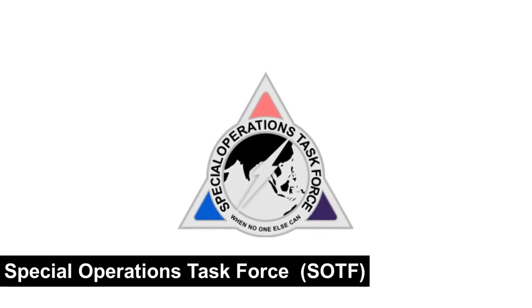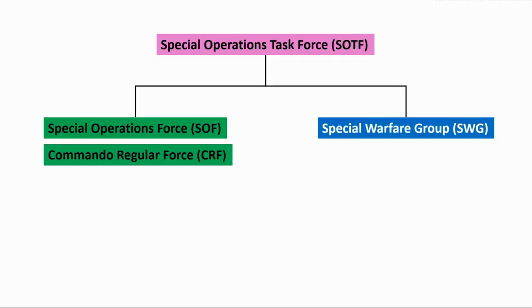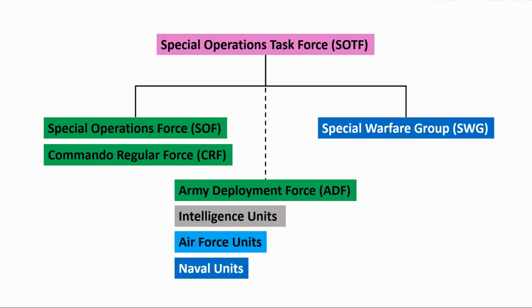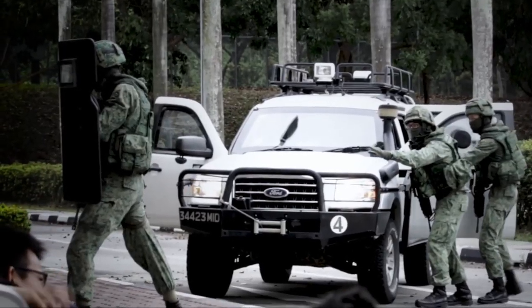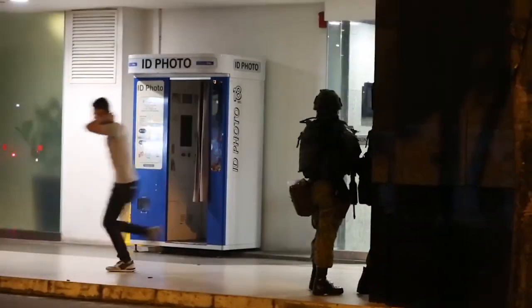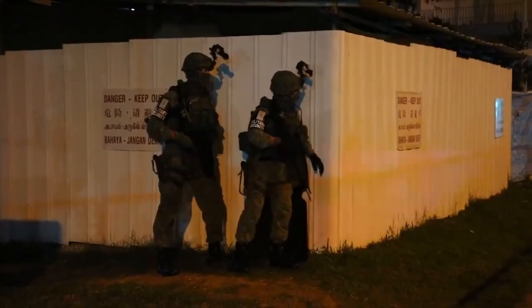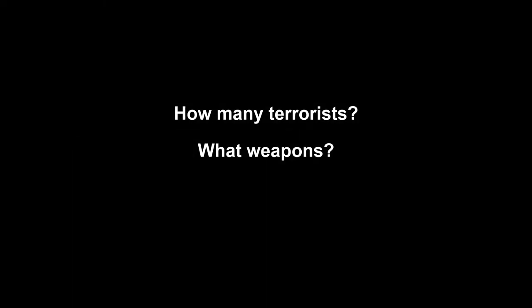The Special Operations Task Force is a joint task force comprising soldiers from the Army's SOF and CRF, and the Navy's Special Warfare Group from the Naval Diving Unit. They are supported by the ADF and other units. In the event of a terror attack, the ADF arriving on scene would first set up a perimeter around the incident site. They will secure escaping hostages and conduct intelligence gathering in two-man teams, such as how many terrorists and what weapons they are using. Using this information, as well as those gathered by intelligence units, the SOTF will move in to eliminate the threats.